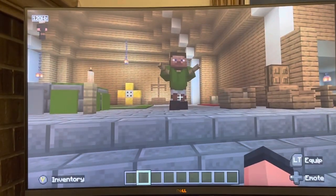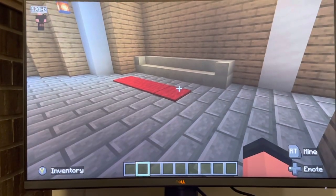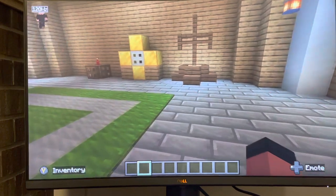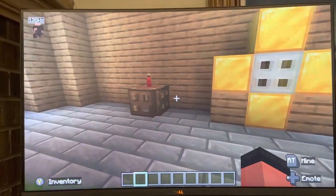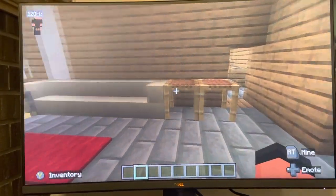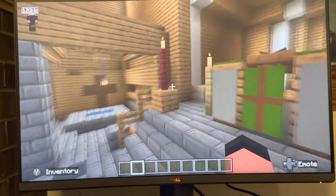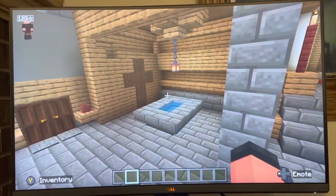We have the priest chair, the server's chair here, we have the tabernacle, the eternal flame, we have the credence table here, we have the lectern, we have the Easter candle, we have the baptismal area.